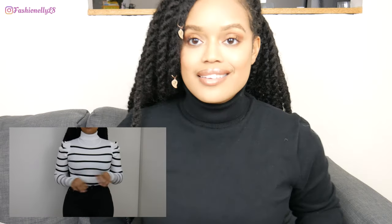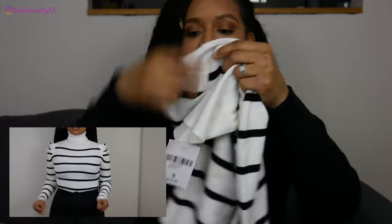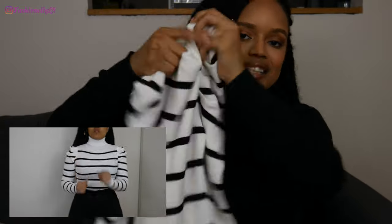Next from Forever 21 we have this black and ivory sweater in a size small, but it stretches so I think it'll be okay. It has scrunchy detailing on the side which I thought was kind of nice. Everything in the store was half off so I got this for about $9.99 to $10.